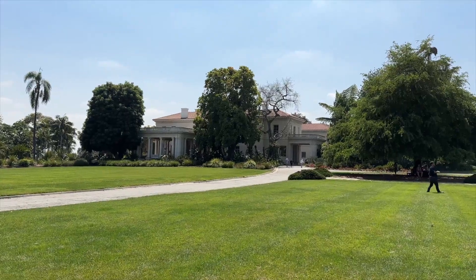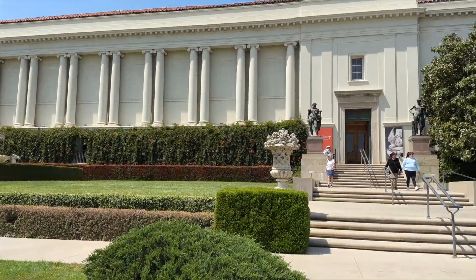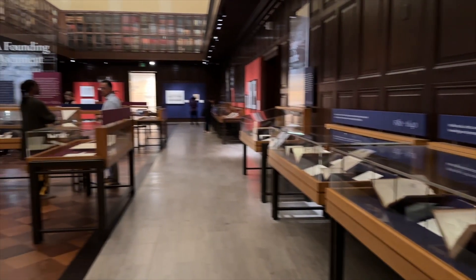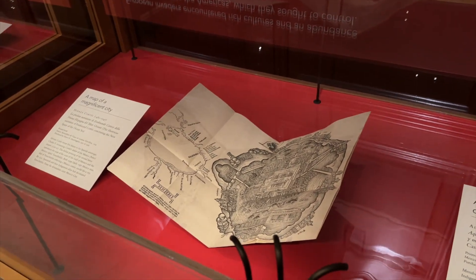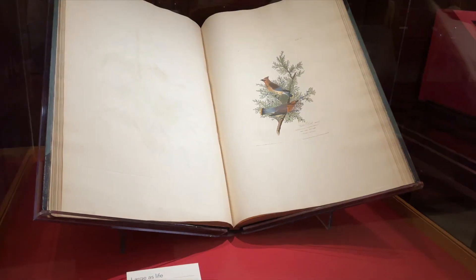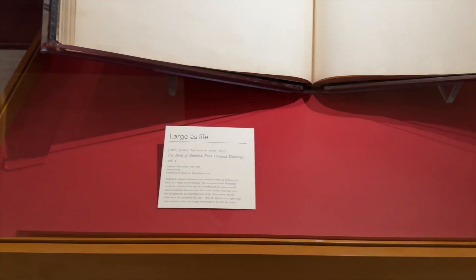Our last stop of the day was the actual library. The Huntington Library is one of the world's great independent research libraries, with about 11 million items spanning from the 11th to the 21st century. Scholars and researchers use the library and examine the art regularly. The information and discoveries made have been used for award-winning documentaries, best-selling novels, school textbooks, and more.